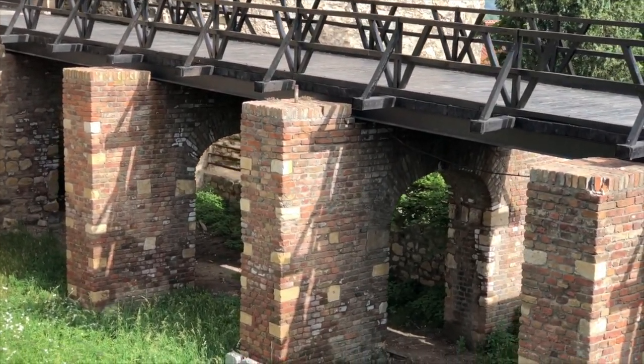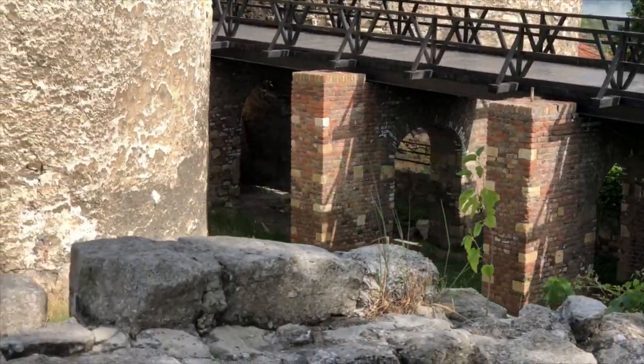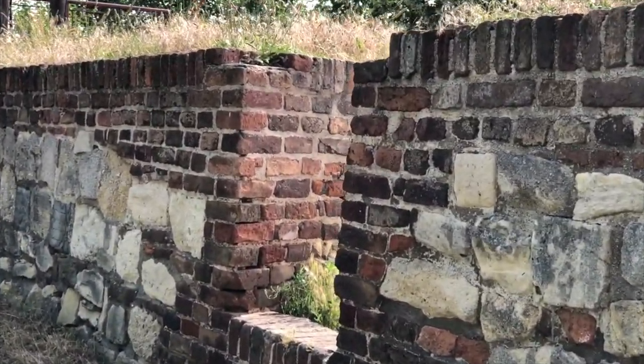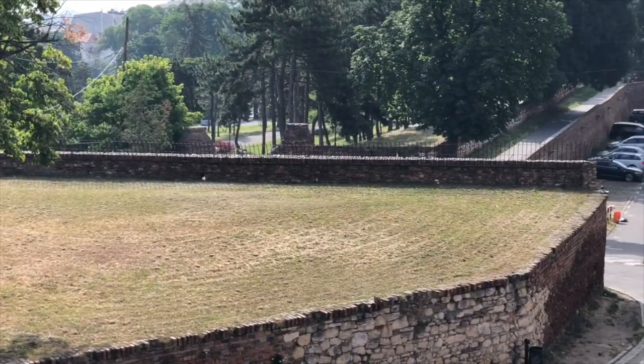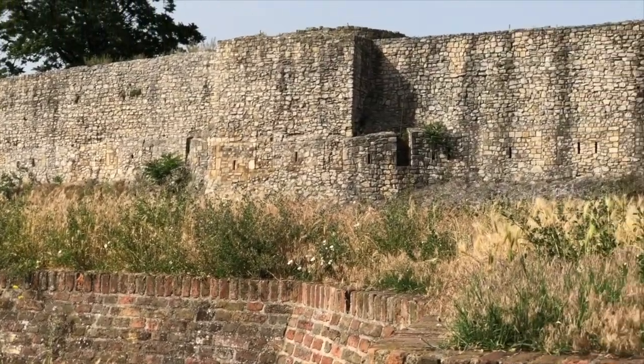Look at that — one mastermind thought this place up. This is not a simple design — this is really thought out. Look at the layers. Look at the walls. Look at how much this took to build. This took centuries to perfect. This is no simple task. There's an art to war in defensive positions — there's a lot to be learned in this place. These people spent a lot of time thinking this place up.